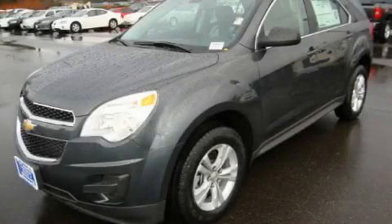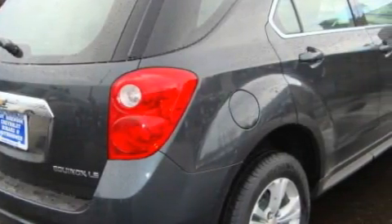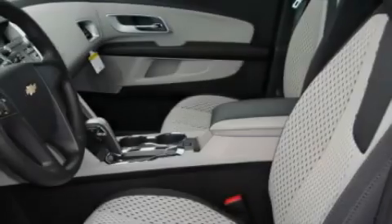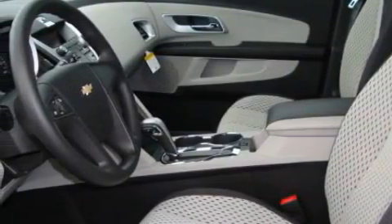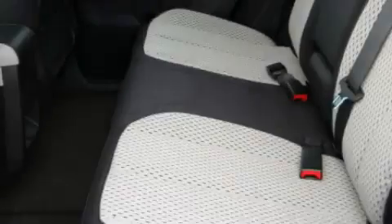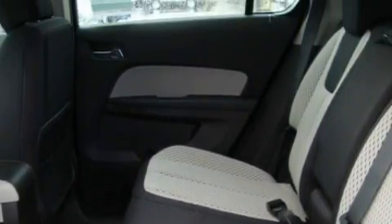This is a brand new 2010 Chevrolet Equinox. Safety, space, and comfort. Complementing this Chevrolet's contemporary styling is a stunning array of desirable features which include power windows, cruise control, a CD player, three-point rear seatbelts, interval windshield wipers, and this automobile has the versatility of four-wheel drive.